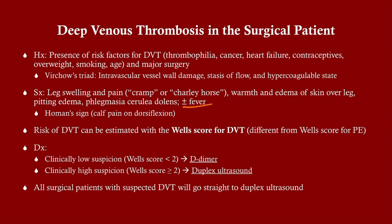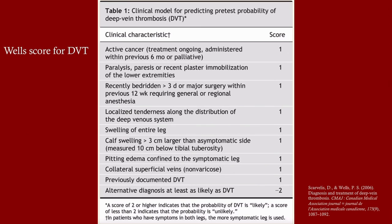Risk of DVT can be estimated with the Wells score for DVT, which is different from the Wells score for pulmonary embolism. If the score is less than two, start with a D-dimer; if the D-dimer is elevated, proceed to duplex ultrasound. If the Wells score is two or more, go straight to duplex ultrasound. In surgical patients, they almost always score two or more — for example, being bedridden in the last three days or having had surgery in the last 12 weeks gives one point immediately.